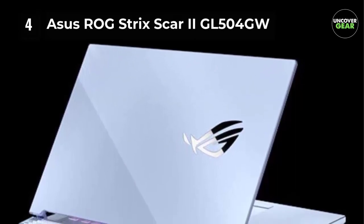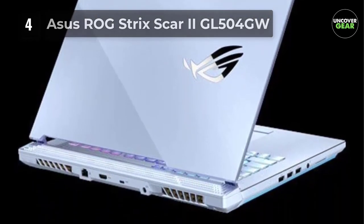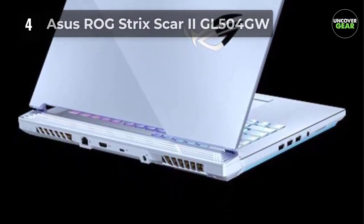I'm recommending the 15-inch model as that gives you a nice balance of screen real estate and portability, but they also have 17-inch models as well if you want that extra screen real estate.